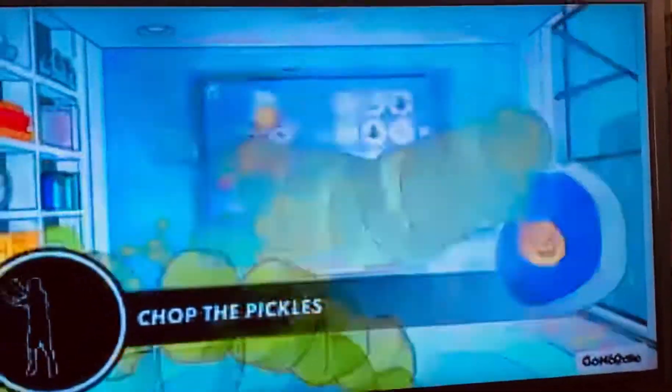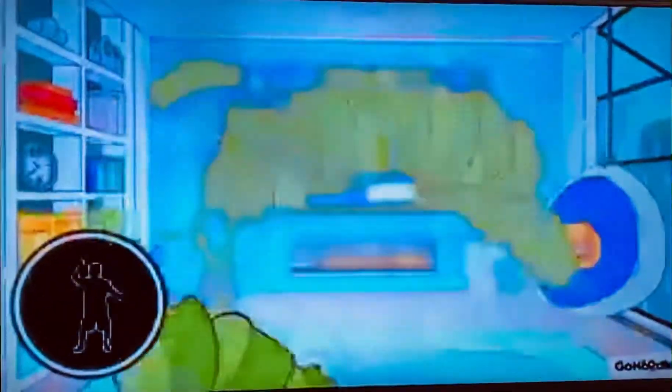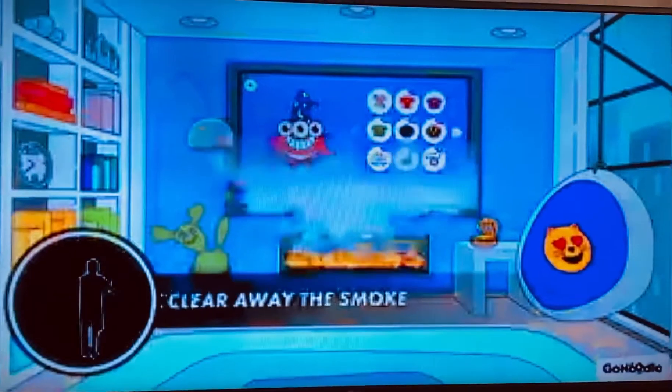Chop the pickles. You got it. Alright. Clear away the smoke.